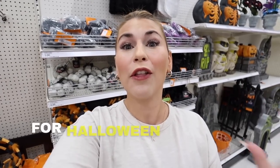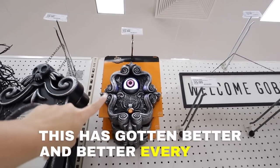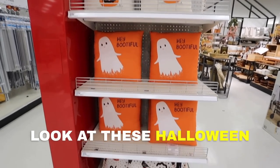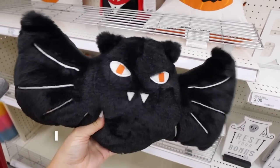Hey everyone, welcome back! Happy Target Tuesday. This week we're looking at all of the must-haves for Halloween at Target in the Hide and Eek Boutique. The Hide and Eek Boutique is the seasonal section in the back that is all about Halloween. I'm going to be showing you all of the best decorations and everything new for Halloween at Target this week. Hope you guys are excited — we have a ton to cover.